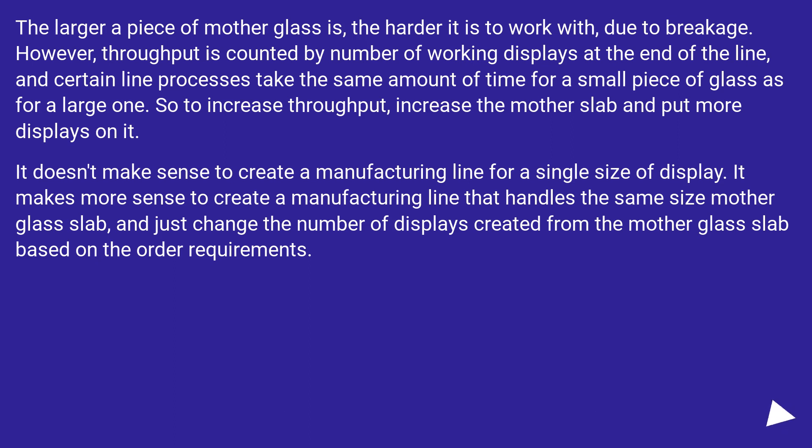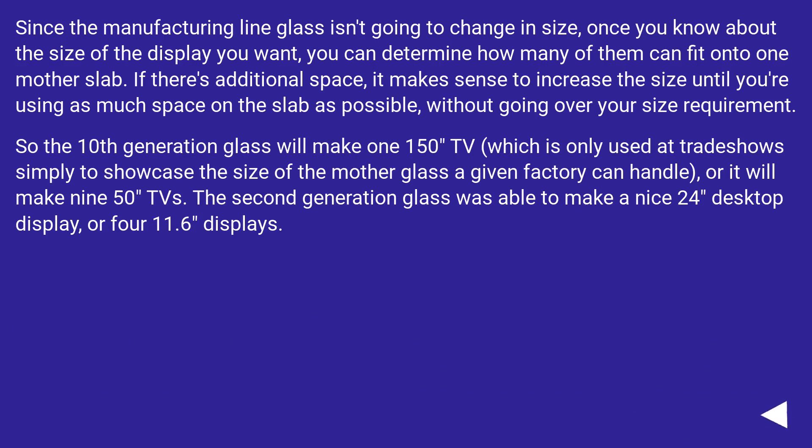So to increase throughput, increase the mother slab and put more displays on it. It doesn't make sense to create a manufacturing line for a single size of display. It makes more sense to create a manufacturing line that handles the same size mother glass slab, and just change the number of displays created from that slab based on order requirements.